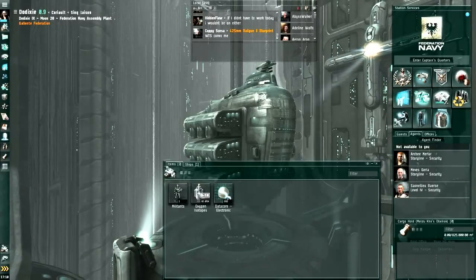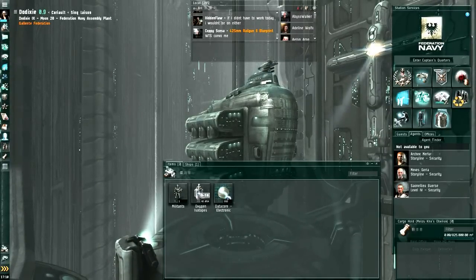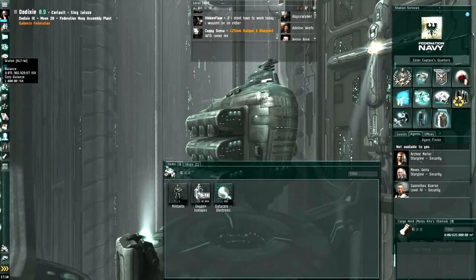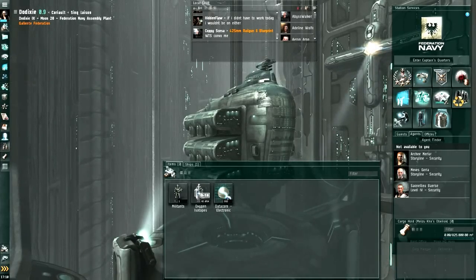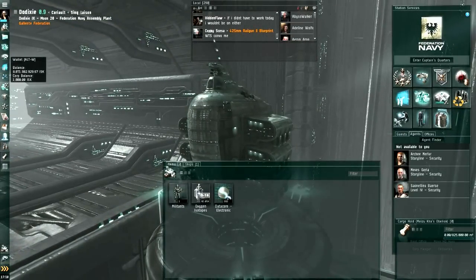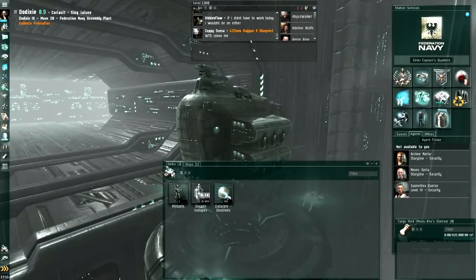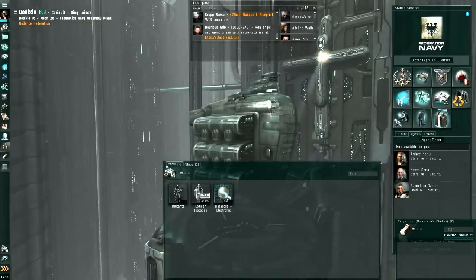That puts me at over 8 billion — a nice number. I consider about 3 billion to be spending money. Considering the rest of my assets, I'm probably 30 to 40% in assets and around 60 to 70% in ISK. I actually have some plans in the medium term for some more expensive stuff, but I'm not ready to divulge them yet. If I didn't have these plans, I would probably try to keep my wallet as low as around 5 billion and invest the 3 billion in either PLEX or a few nice faction ships that might maintain their value during this inflation.